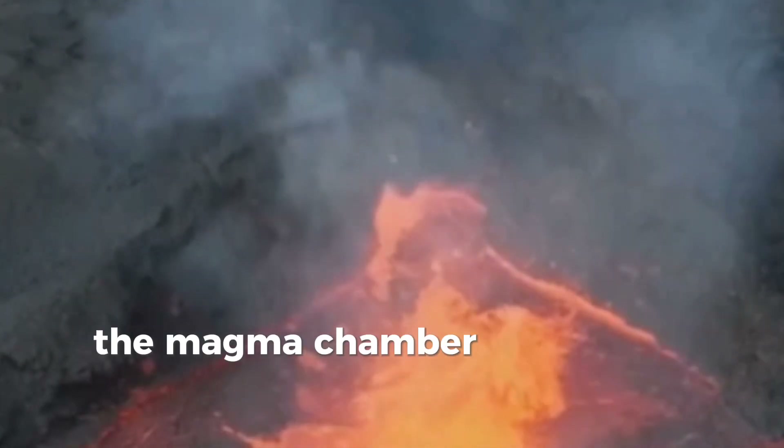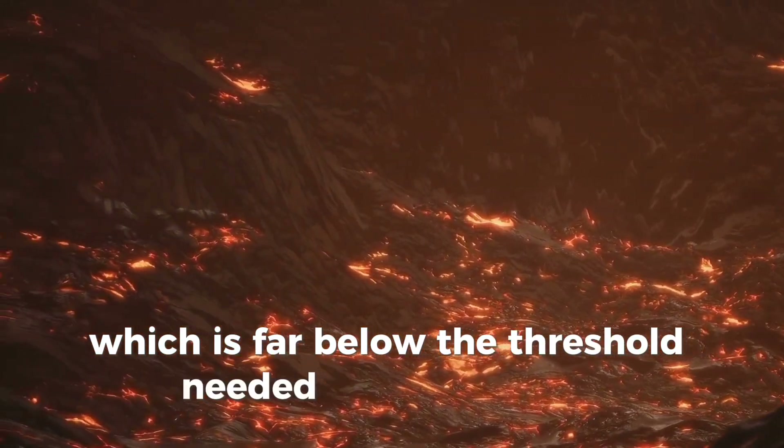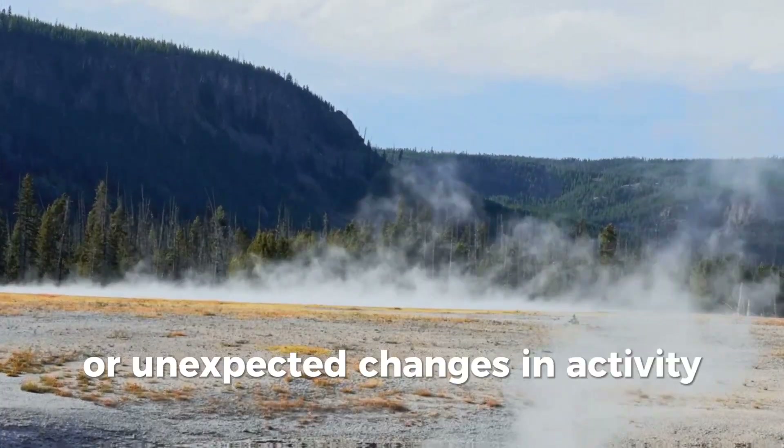The magma chamber is not fully molten — it's only about 5 to 15 percent molten rock, which is far below the threshold needed for an eruption. However, we cannot rule out smaller hydrothermal explosions or unexpected changes in activity.